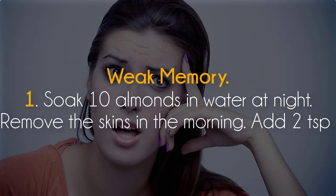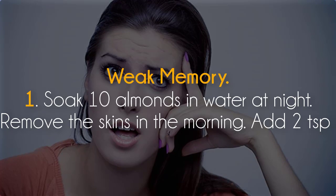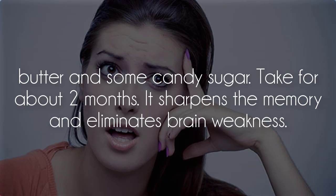This is why you need to do this. Weak memory — remedy 1: Soak 10 almonds in water at night. Remove the skins in the morning. Add 2 teaspoons of butter and some candy sugar. Take for about 2 months. It sharpens the memory and eliminates brain weakness.